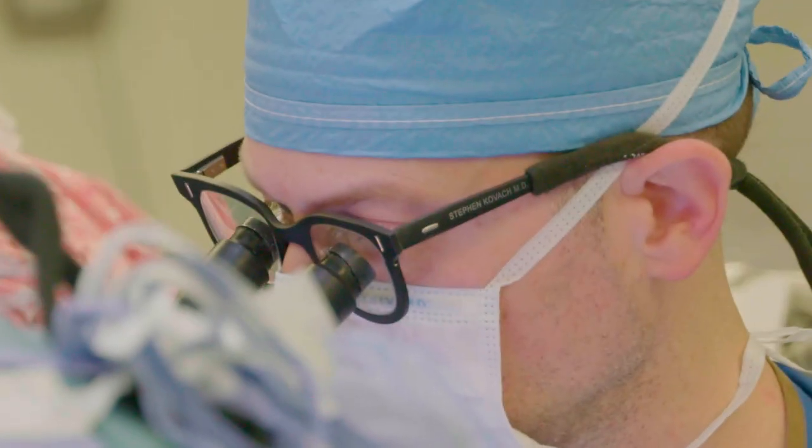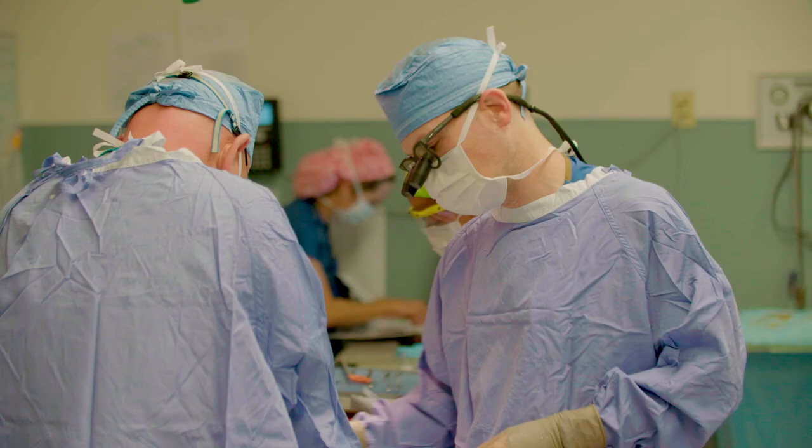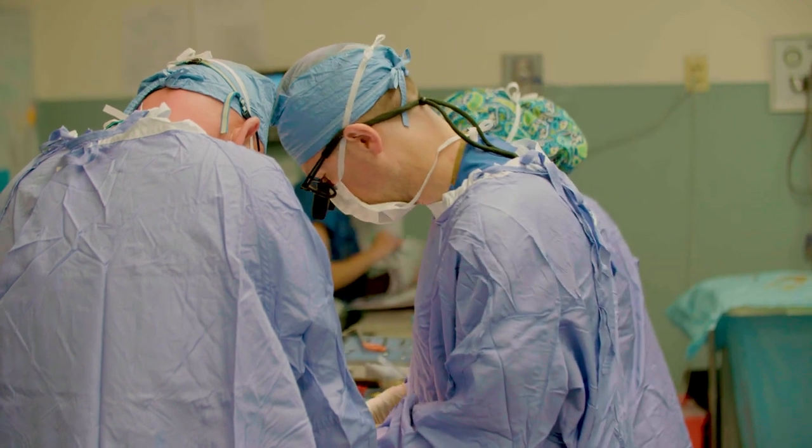What makes Penn Medicine special really are the people you're surrounded with here. You have an incredibly dedicated group of physicians, nurses, therapists, and other specialists that are deeply invested in your care and seeing you get better.